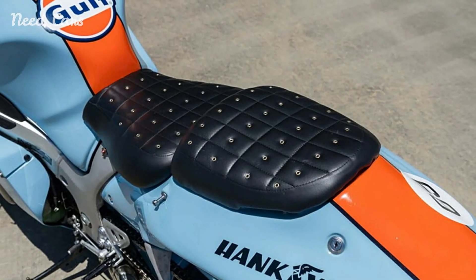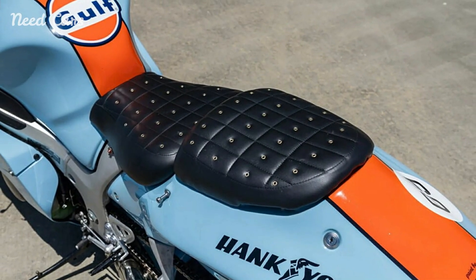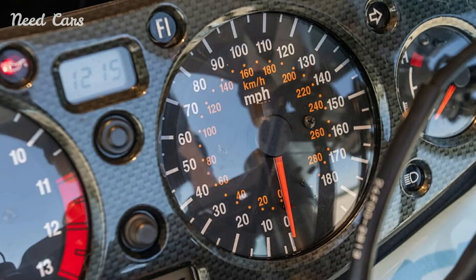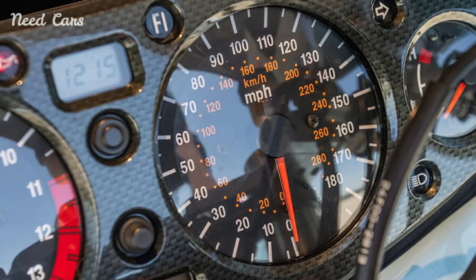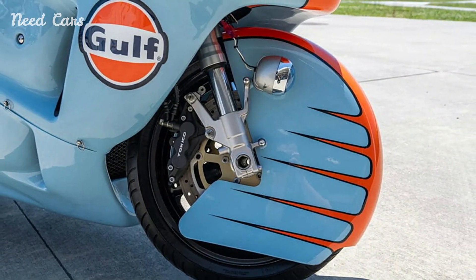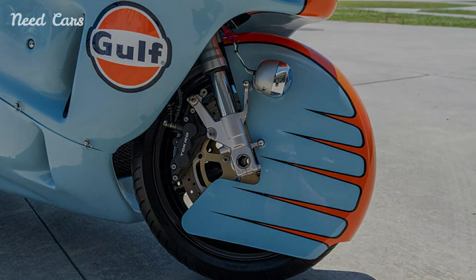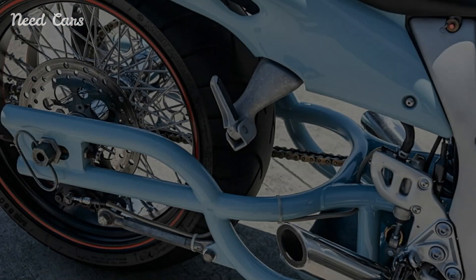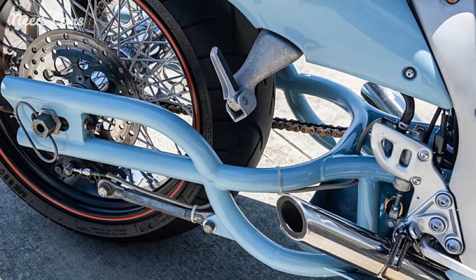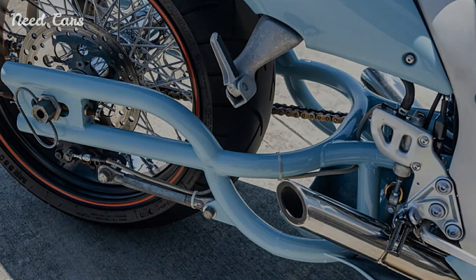Underneath its eye-catching exterior, the 2002 Hayabusa remains a beast in terms of performance. The 1,299 cubic centimeters engine, with its advanced fuel injection system and efficient cooling, ensures that the bike delivers smooth, linear power across the rev range. The lightweight aluminum frame, coupled with a sophisticated suspension setup, provides excellent handling and stability, whether on a straight stretch or navigating tight corners.